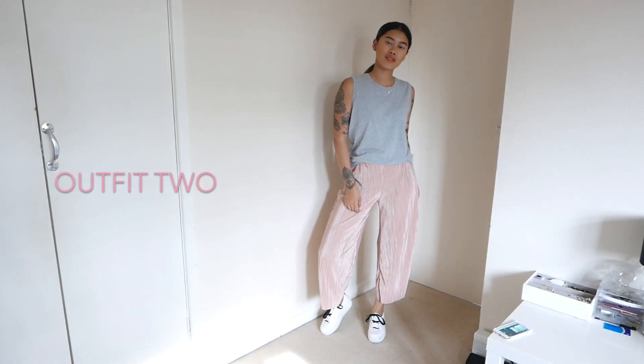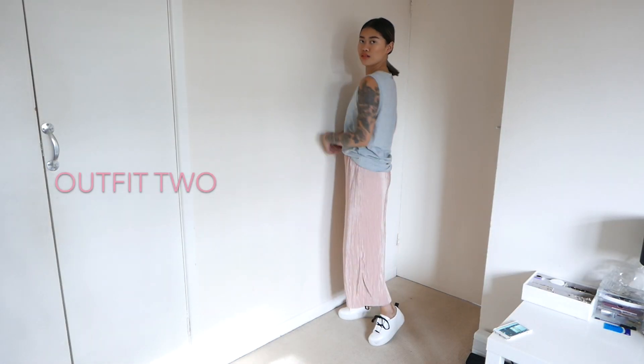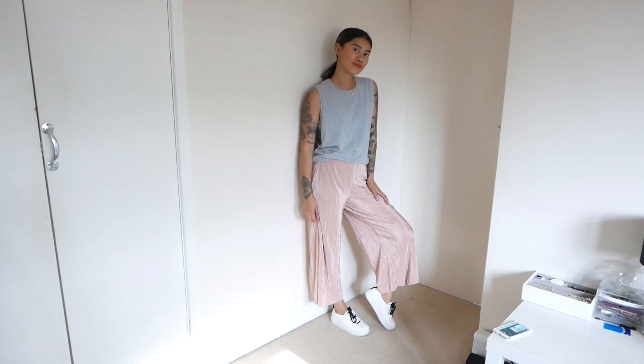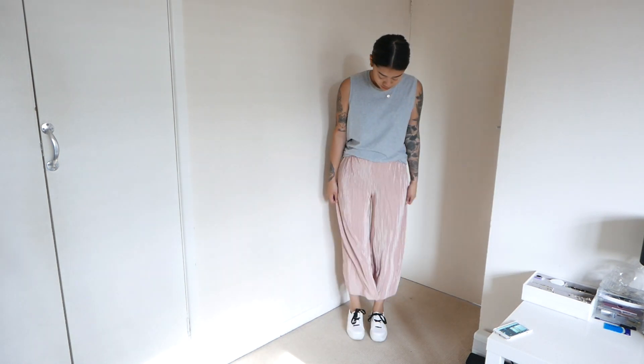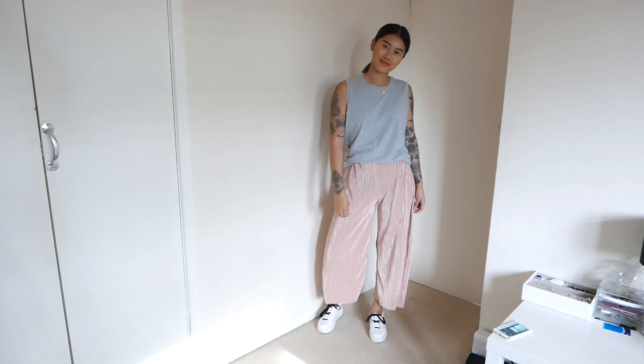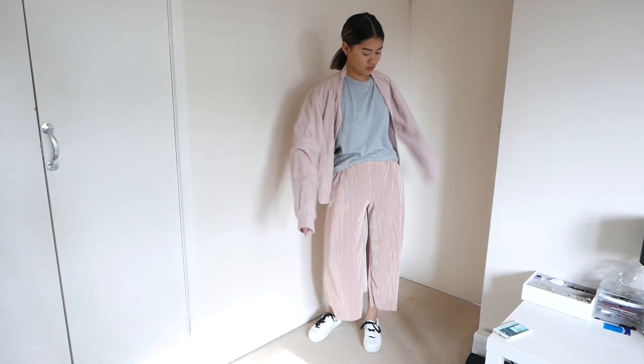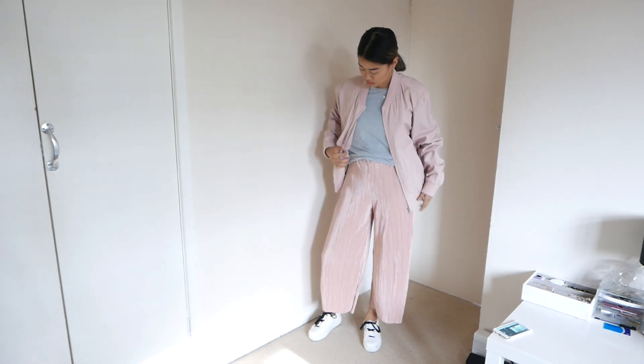So the second outfit is something that is great for travelling. Bomber jackets are a lifesaver — I love wearing bomber jackets to the airport, especially if I leave early in the morning and don't have a lot of time to think about my outfit. And they're super easy to take off if you are travelling to a warmer destination.